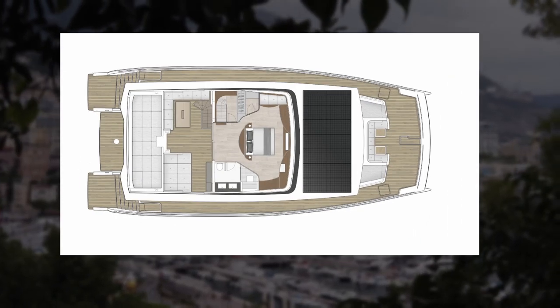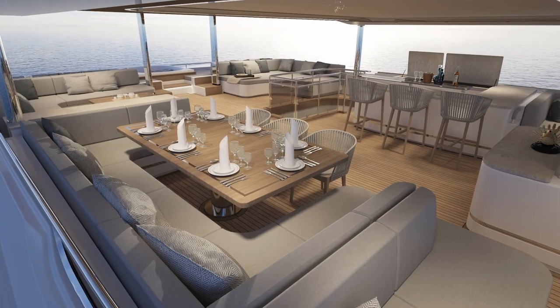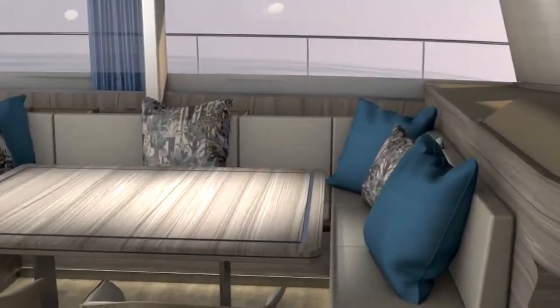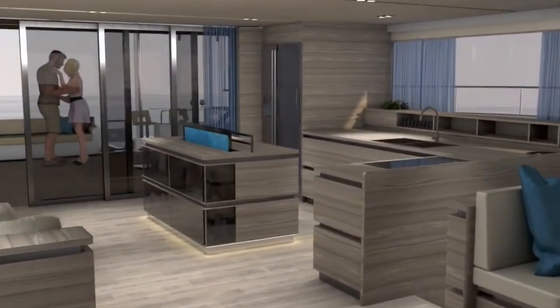The first unit that got sold has a closed top deck turned into the master suite, while other units have an open deck for a covered living area and a sky lounge. There is a saloon of about 60 square meters on the main deck, benefiting from an enormous 11 meters width, with a galley inside, a lounge, and a dining area.